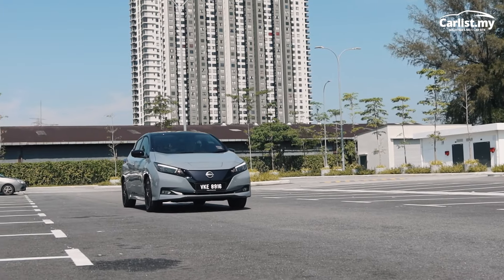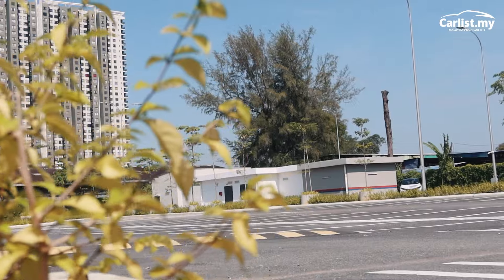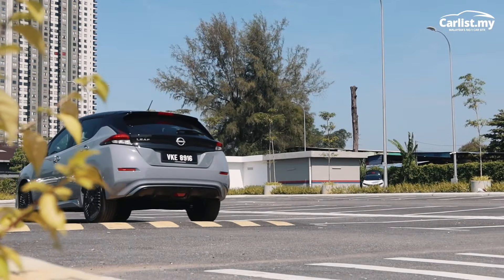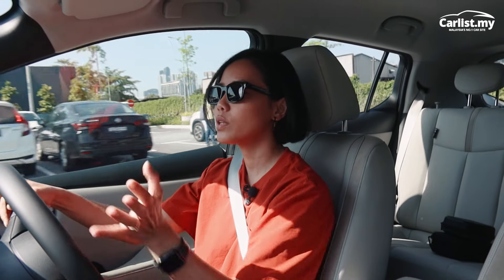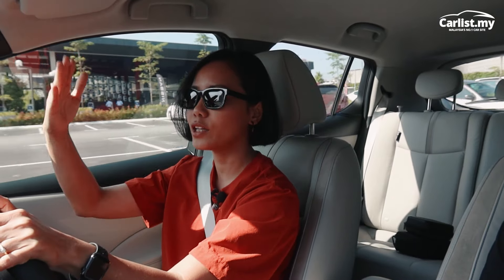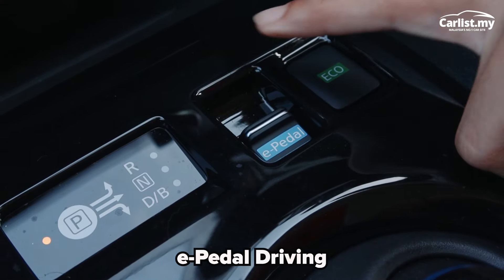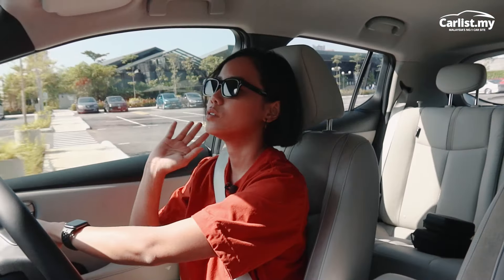If you've owned any electric vehicle or even the previous generation Nissan Leaf, it's got the same features — it's got eco mode, and it's even got the B mode where when you lift your feet off the accelerator pedal it slowly brakes, which works well in a traffic jam situation. On top of that, if you want to go one step further, you can turn on the e-pedal, which stops the car completely when you lift your feet off.